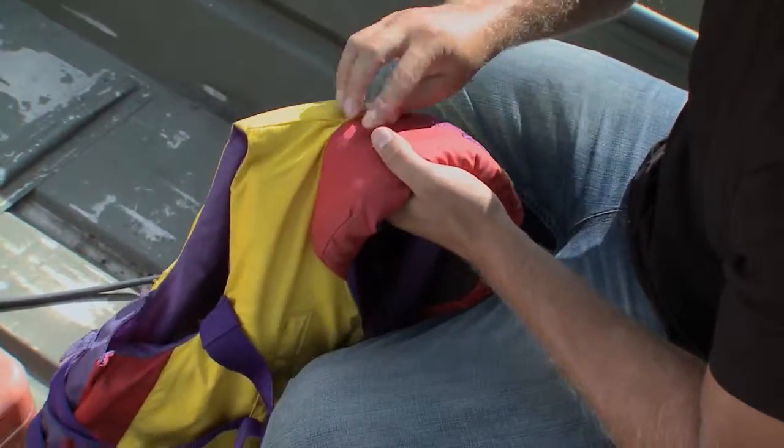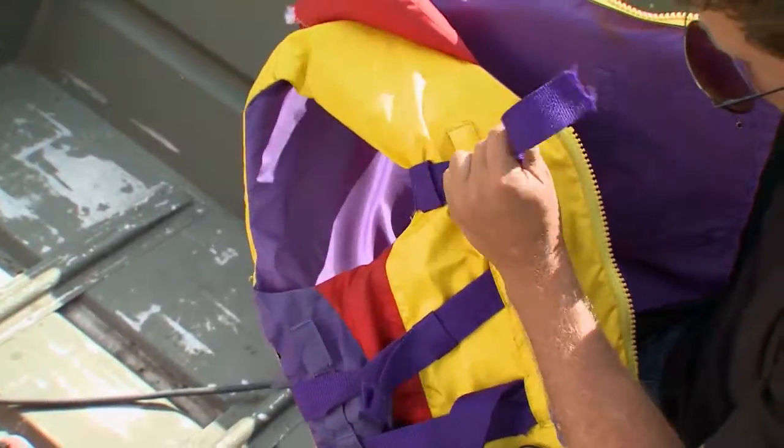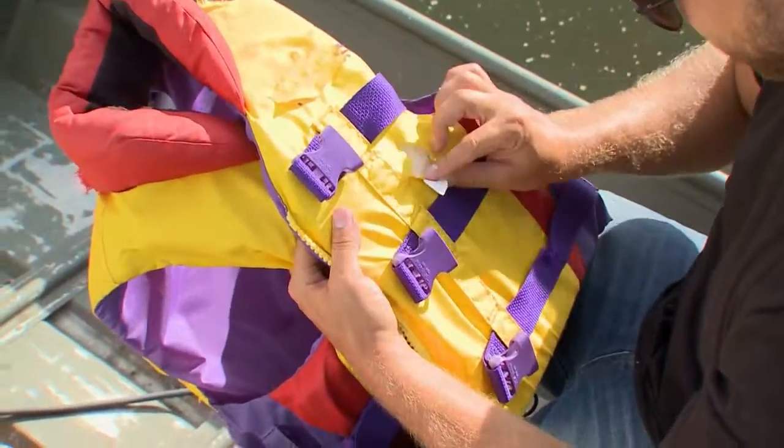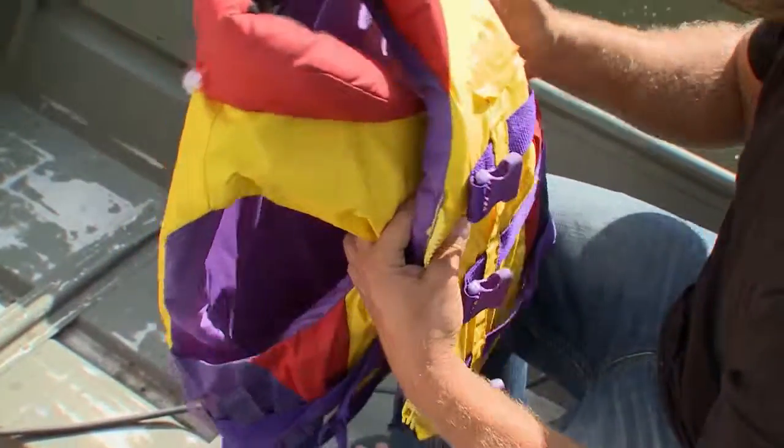Check for any rips and tears. The buckle, straps, and zippers should be in good working condition. It should also have a clearly visible label indicating it's been approved in Canada.